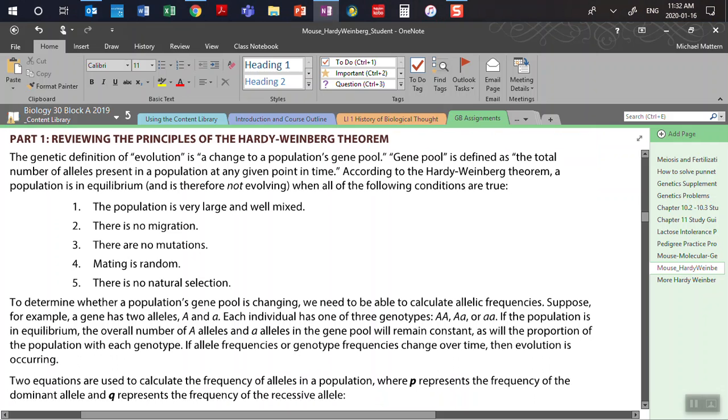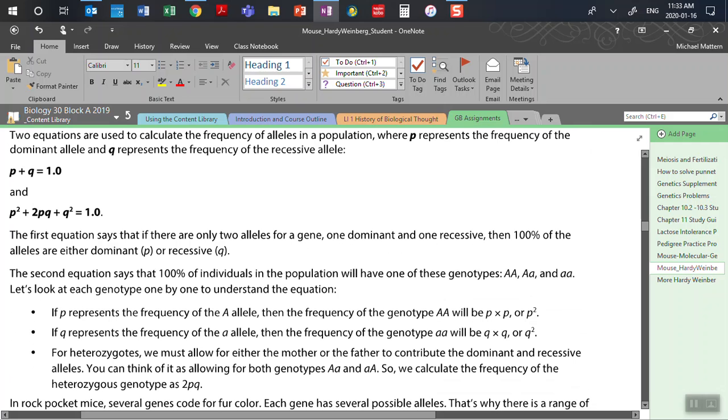This is another proof that evolution is occurring in a population. Does this mean we're going to see speciation? No, because evolution is the change in the frequencies of alleles in a population over time. What we're going to be looking at is finding evidence of that using the Hardy-Weinberg theorem. Two equations are used: p plus q is equal to 1, and p squared plus 2pq plus q squared is equal to 1.